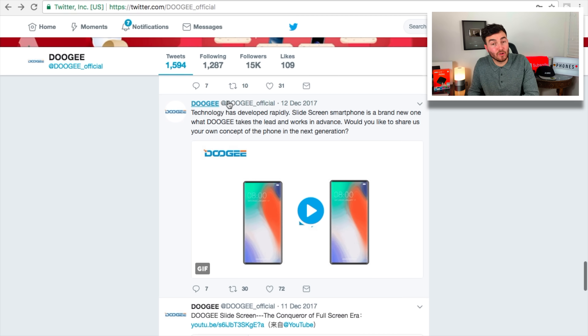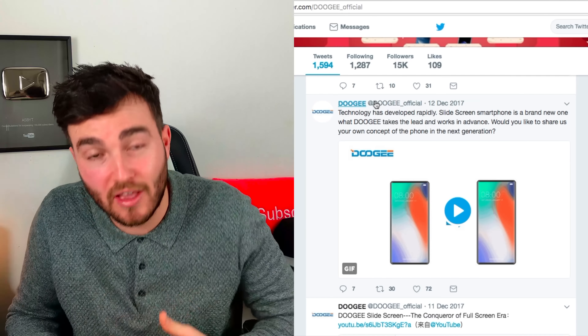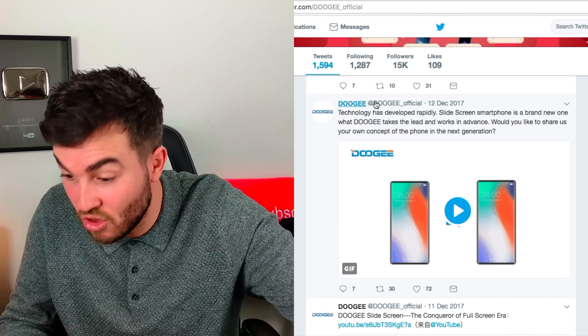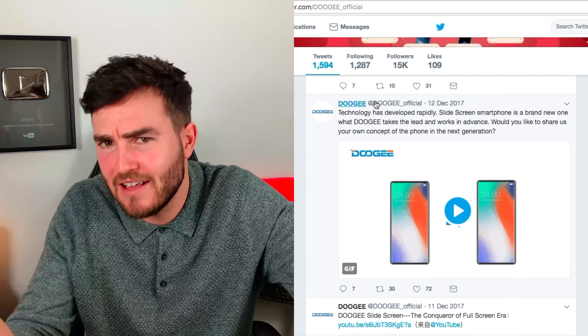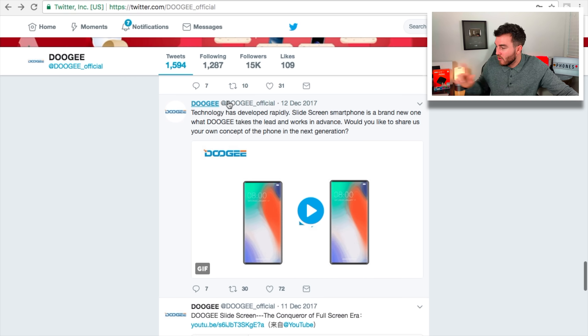So let's delve straight into the information. Here we are on Twitter, and we are on the Doogee official Twitter account. As you can see, we have a tweet from them on the 12th of December, which was actually my birthday — so Doogee, if you're watching and you want me to review this phone if it comes out, it'd be a nice belated birthday present, but it would still be nice.